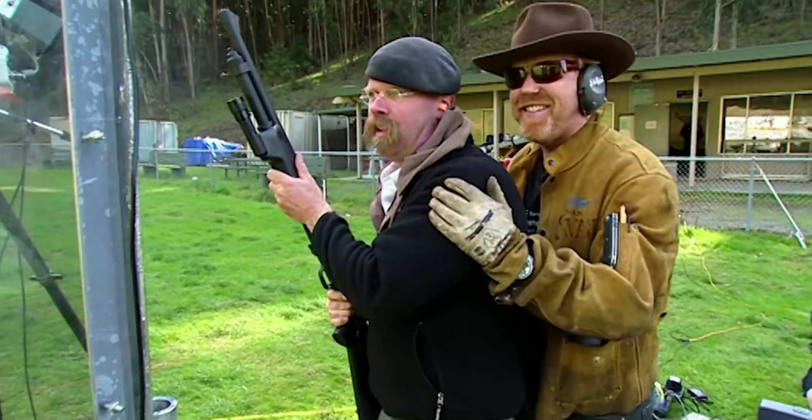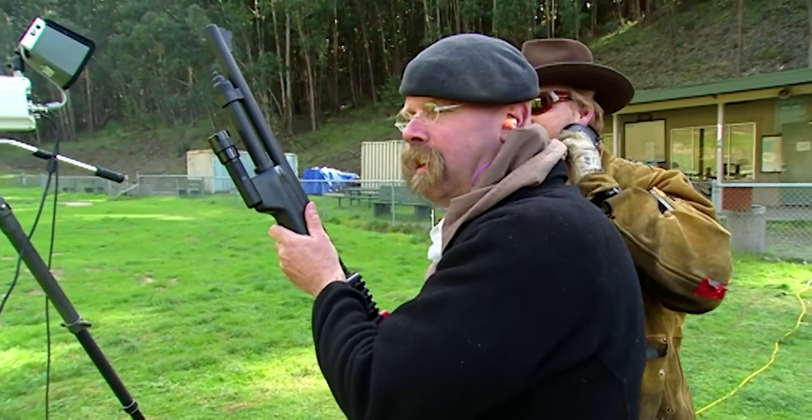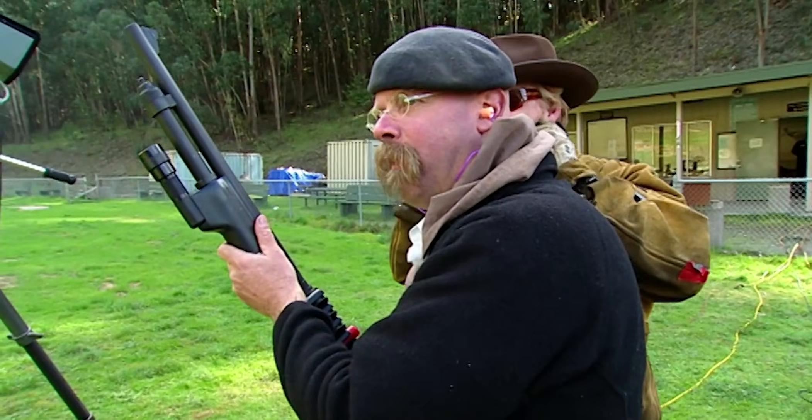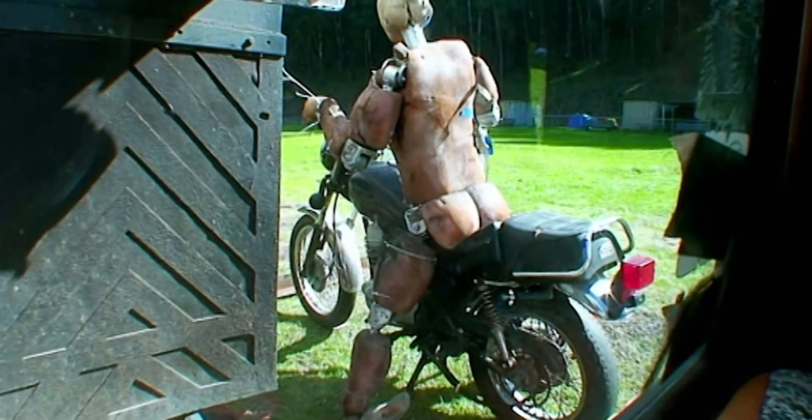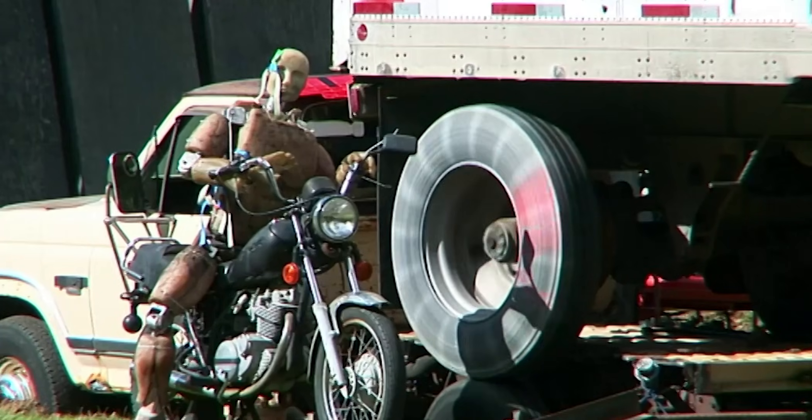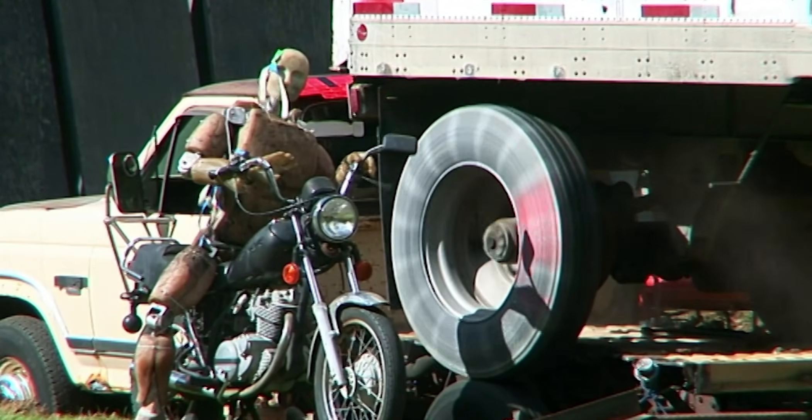That's a hit, man. Nicely done. I heard it — psst, psst — but that was not the catastrophic failure we wanted. Jamie was right on the mark, hitting the tire dead on, but there sure was no explosion.